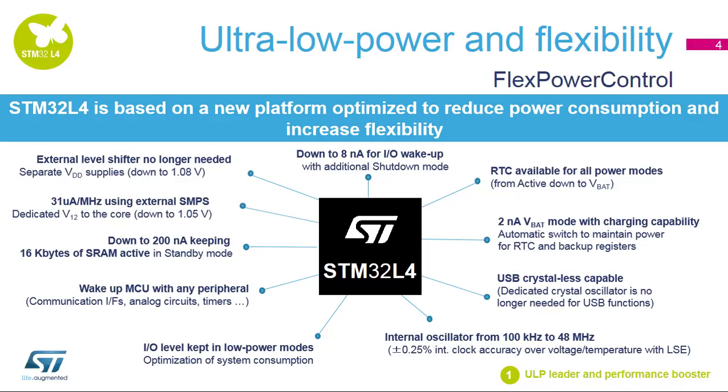Optimized active mode, thanks to an external SMPS to supply the core. Some I/Os have a dedicated supply in order to avoid having to use an external level shifter.